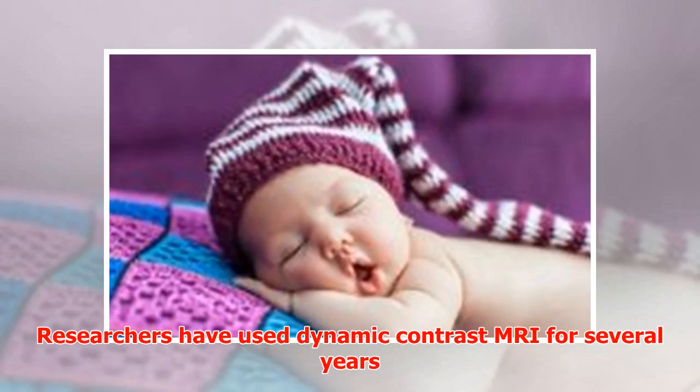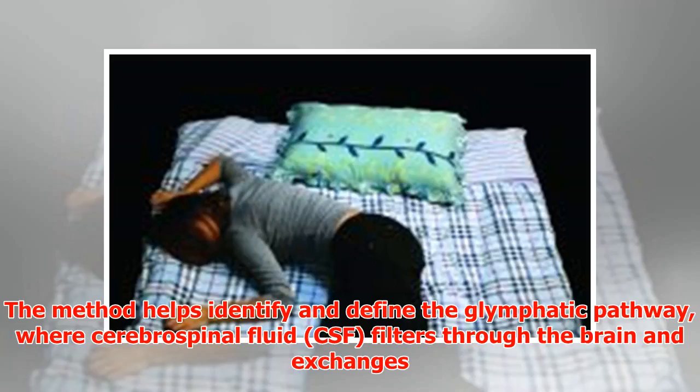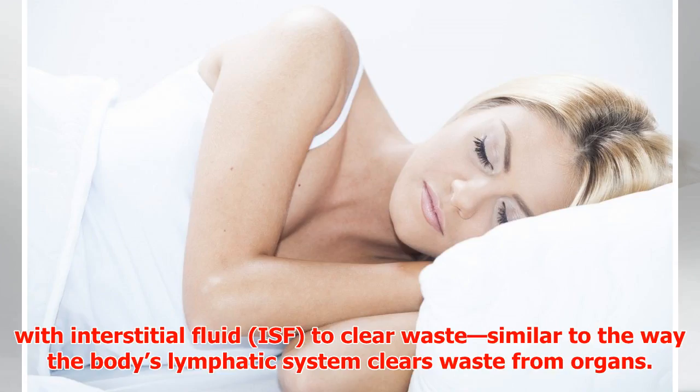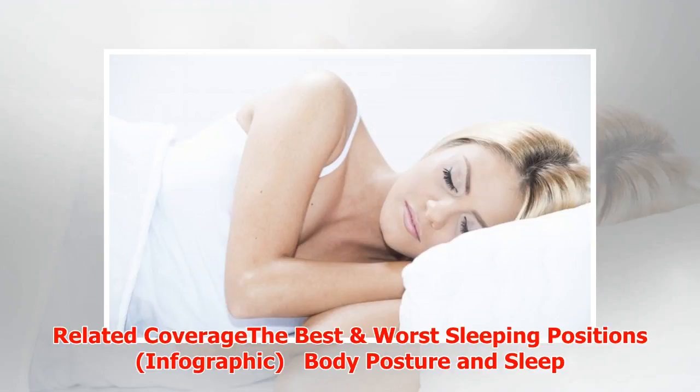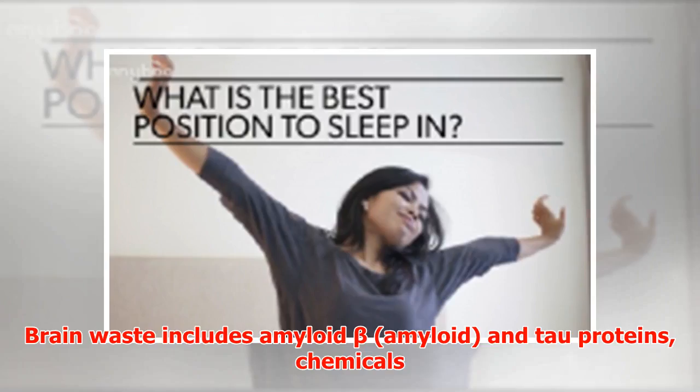Researchers have used dynamic contrast MRI for several years to examine the glymphatic pathway in rodent models. The method helps identify and define the glymphatic pathway, where cerebrospinal fluid (CSF) filters through the brain and exchanges with interstitial fluid (ISF) to clear waste — similar to the way the body's lymphatic system clears waste from organs. It is during sleep that the glymphatic pathway is most efficient.